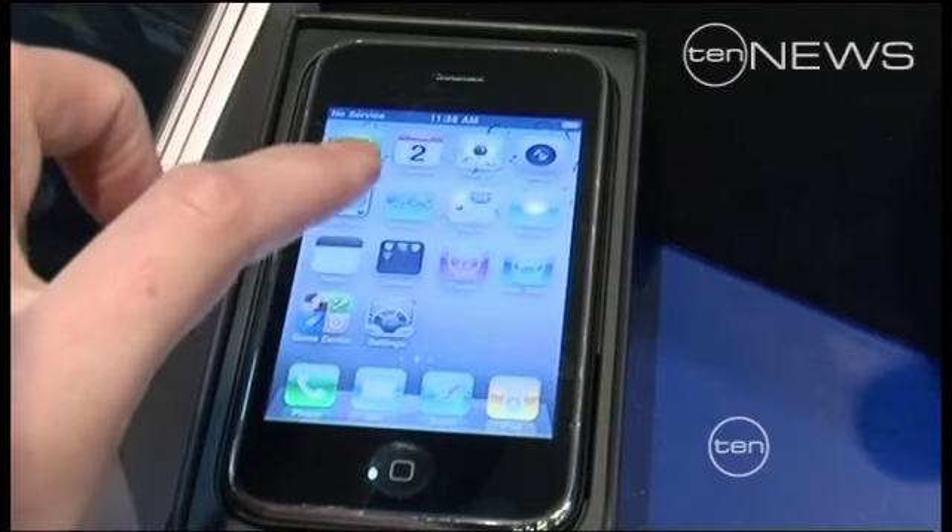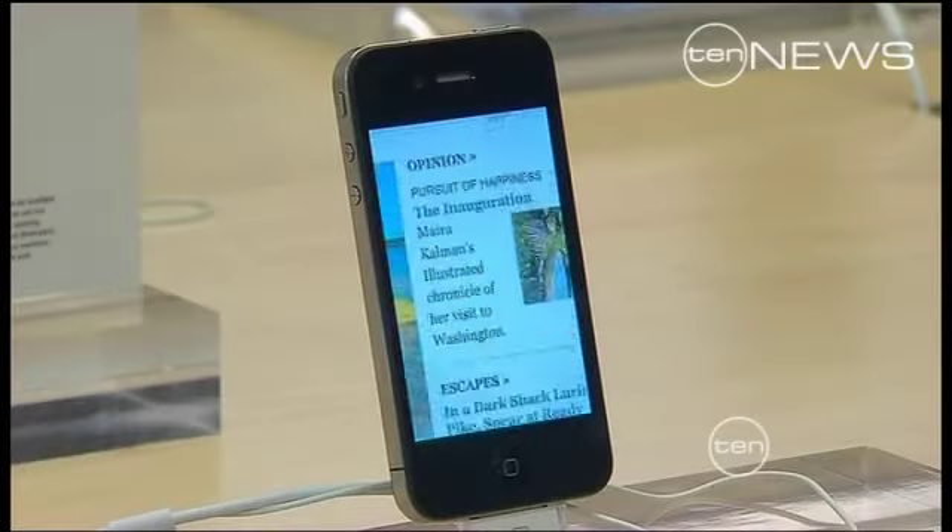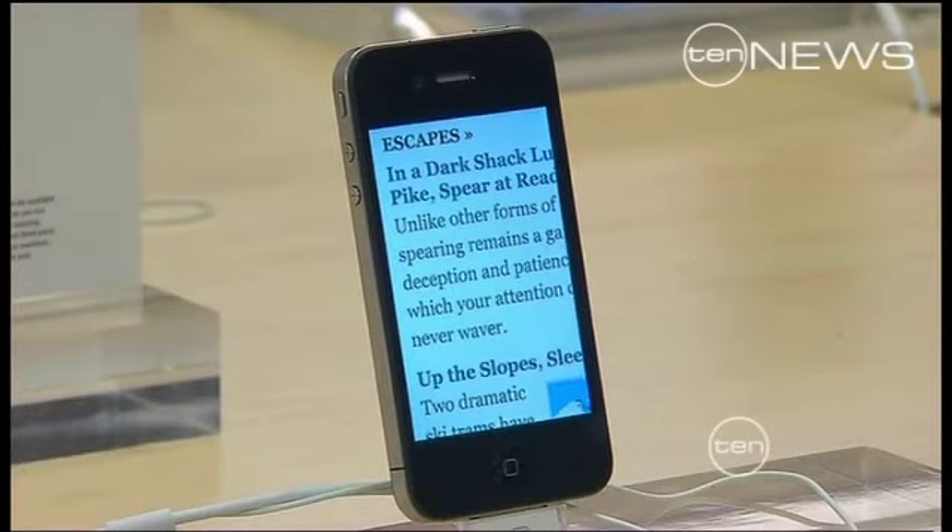Peter Black's tips: when the new iPhone hits the shelves, don't expect it to be much different from the other models. It will be a little quicker and have upgraded memory.